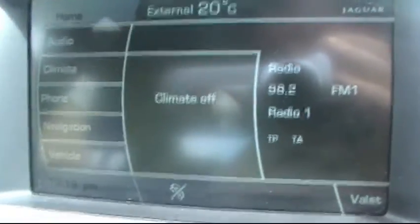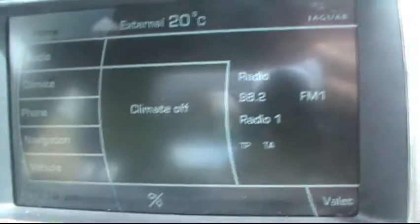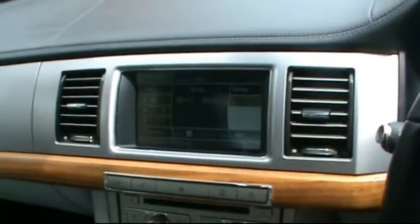This is a touch screen entertainment system — audio, climate, phone, navigation and vehicle DM. So if we put on the climate just to show you — it's a nice feature.